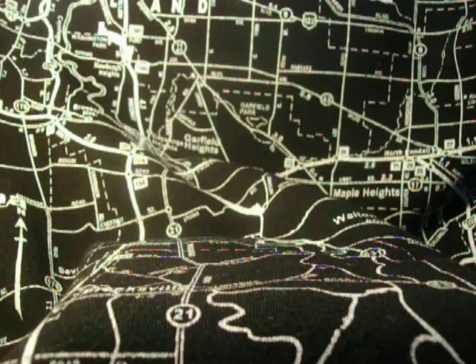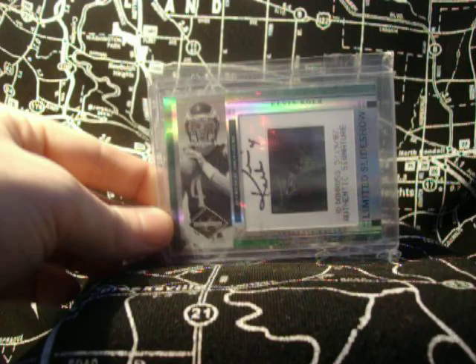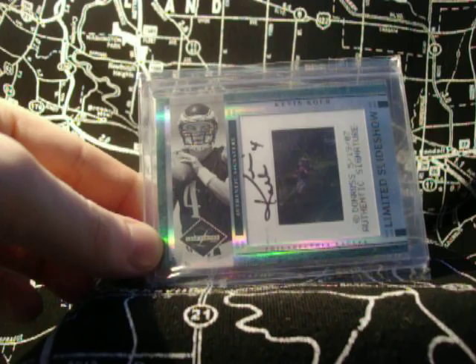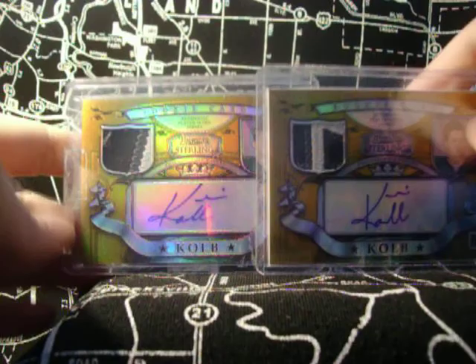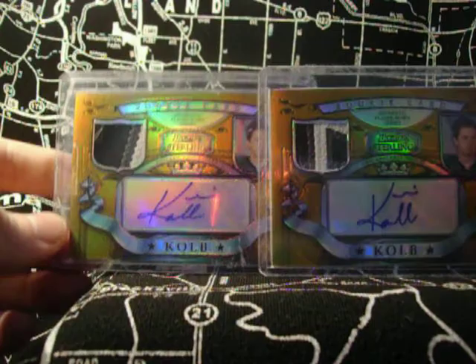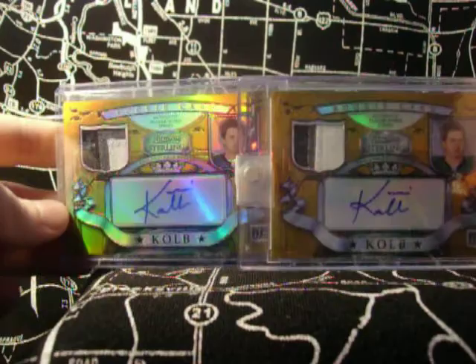It's a slideshow. Donruss. Leaf Limited — only 30 of these were made. Very cool card. 20 of 30 is what it happens to be. Hold on to these if you come across one. I have a couple of these: four color patch over here, three color over here. I got two more of those — four color patch, another four color patch. All four are numbered to 150.